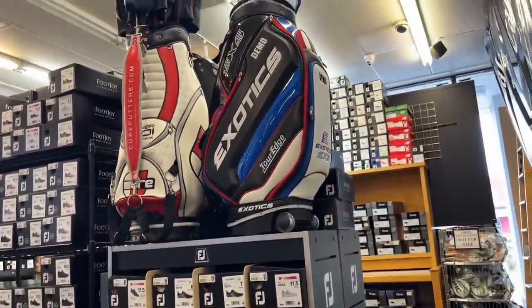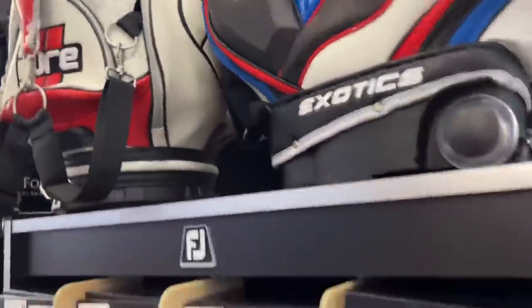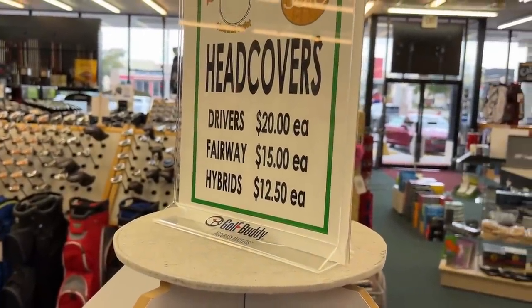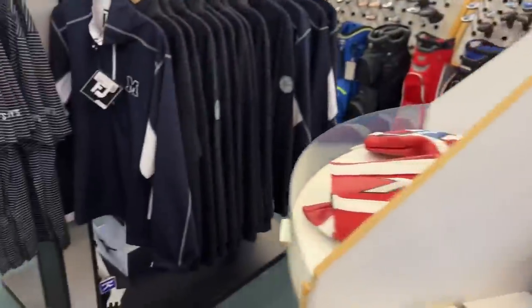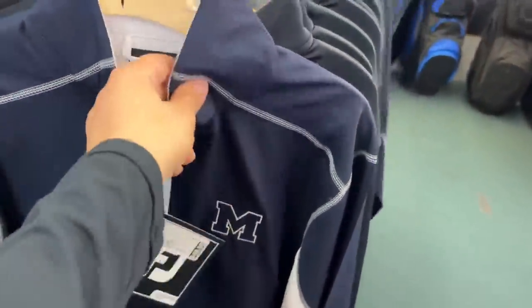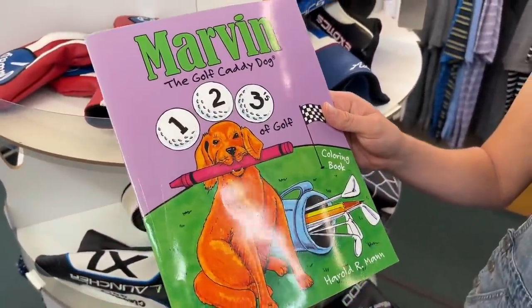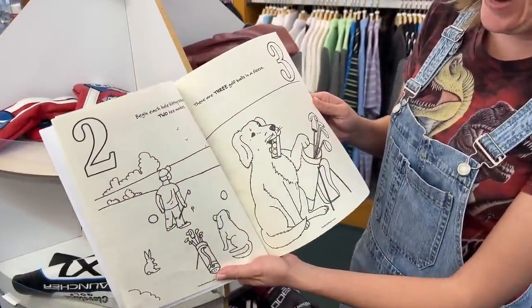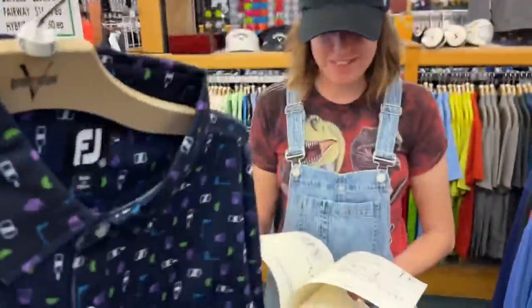There's a Tour Edge Exotics demo bag with wheels on it, and a Cure staff bag. Check out the deals on these head covers — $20 a piece, and some are from The Woodlands course outside Houston, which retail for $65. Some of the clothes is ridiculously discounted — $95 retail shirts here for $49.99. We're going to pick up a kids' golf book called 'The Golf Caddy Dog' for our nephew — you can learn to count with golf.